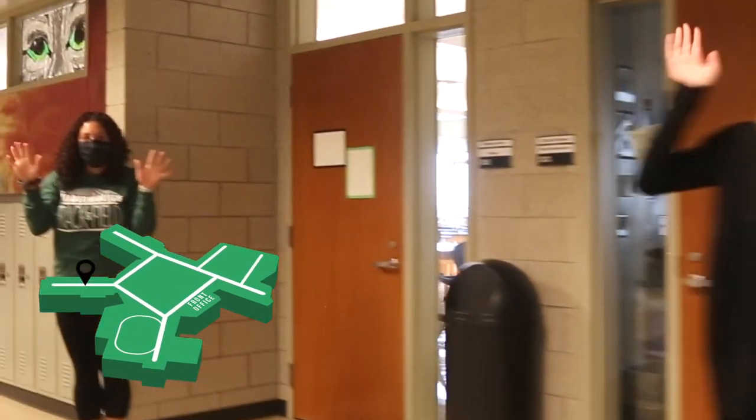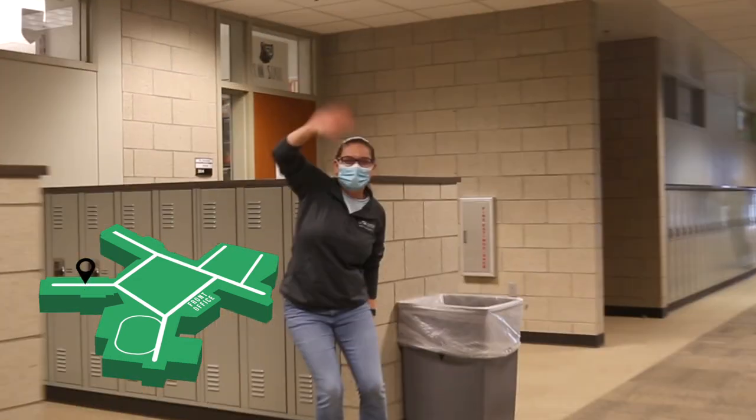The 300s hallway contains all of our English classes. A few science classes are here as well. This hallway is home to the seniors.